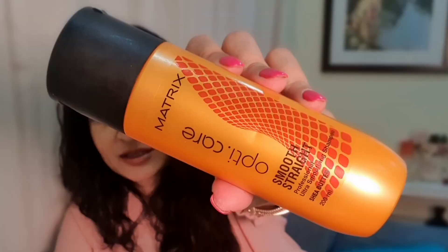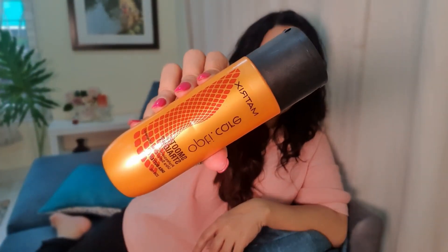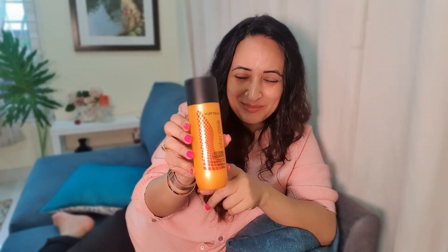I also tried the Matrix OptiCare Smooth and Straight Shampoo. If you're somebody who loves froth, you might want to try this shampoo. I think it is 320 rupees and a little goes a really long way. It gives you a nice clean feeling that you've cleaned up your hair and leaves your hair really, really soft.